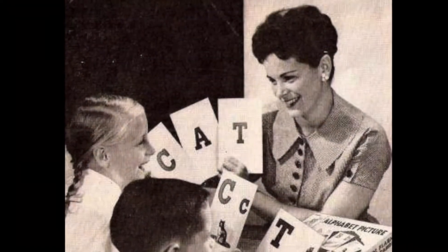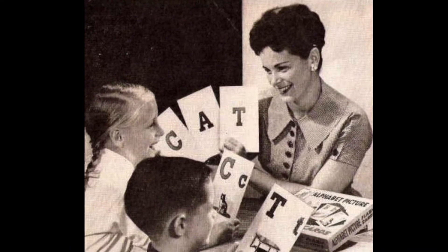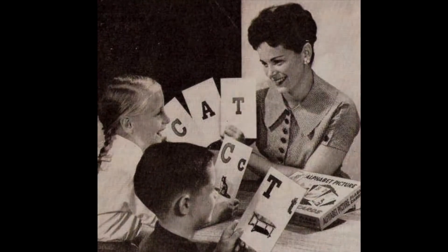So today, we thought we'd give you a quick lesson in some of the basic terms and phrases in alphabetical order that everyone who enjoys the 5 o'clock hour should know.